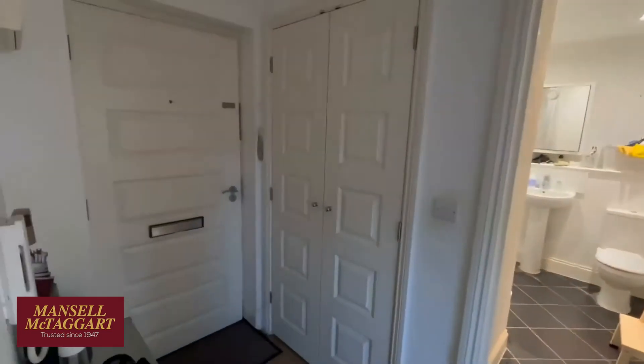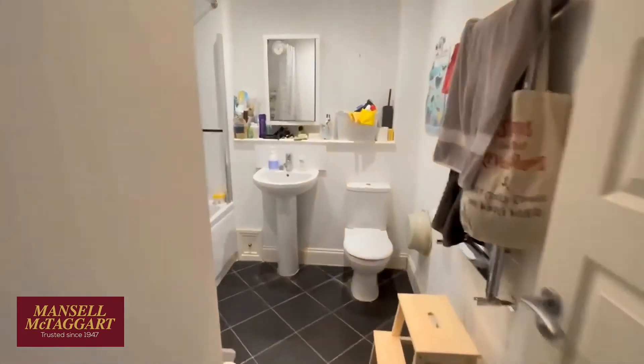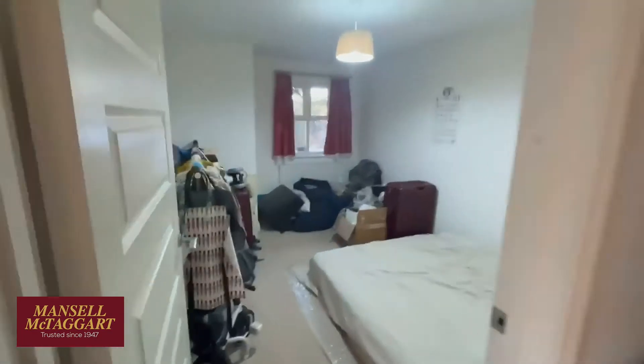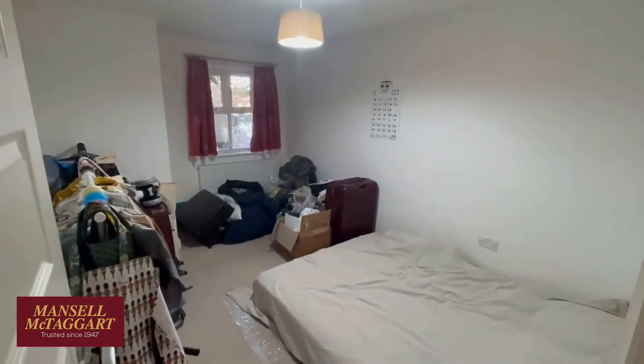Entrance hall with a handy cupboard. Across the hall we've got the bathroom — a nice modern white suite, good size. And opposite that you've got the bedroom.